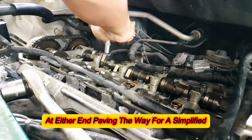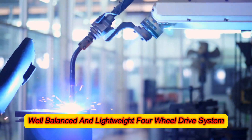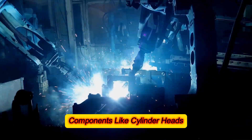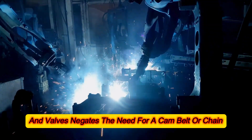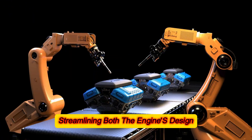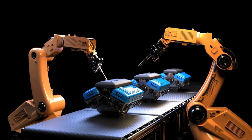This produces a unified torque output at both ends of the engine. The architecture holds the tantalizing possibility of connecting drivetrains at either end, paving the way for a simplified, well-balanced, and lightweight four-wheel drive system. The absence of conventional components like cylinder heads, cams, and valves negates the need for a cam belt or chain, streamlining both the engine's design and its maintenance requirements.